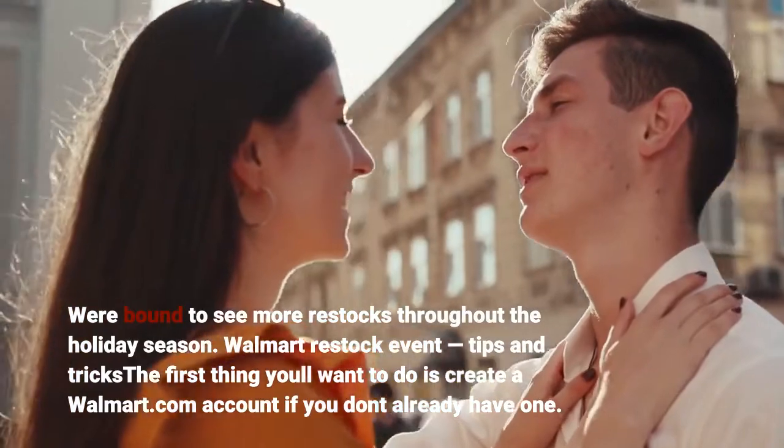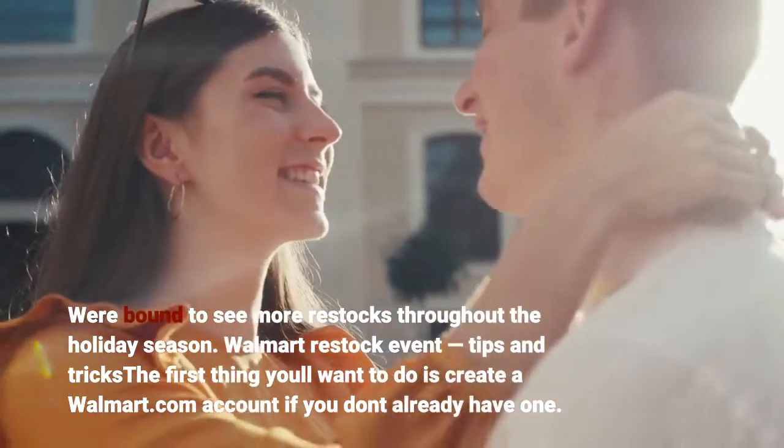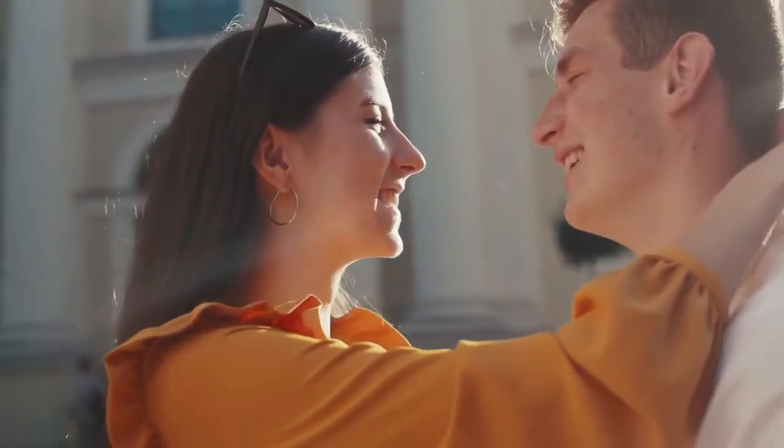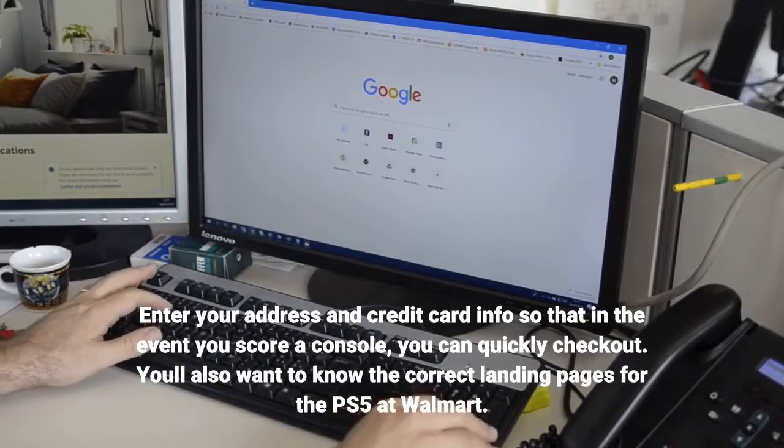Walmart restock event tips and tricks: The first thing you'll want to do is create a Walmart.com account if you don't already have one. Enter your address and credit card info so that in the event you score a console, you can quickly check out.